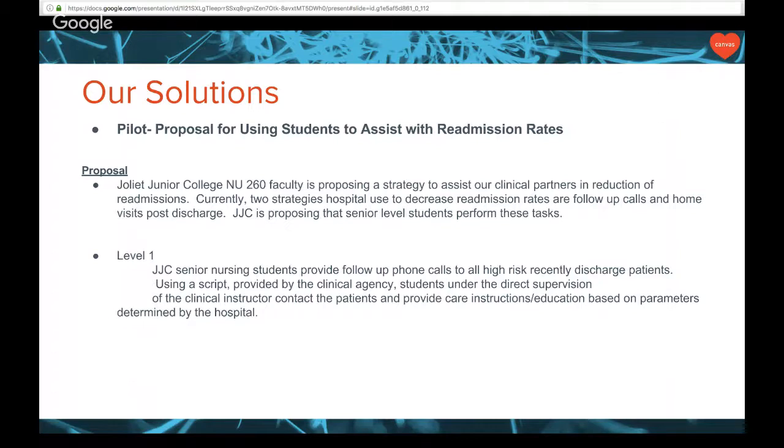I teach the last semester — these are senior level students about to graduate in a couple of months. So we started a readmission rate program. We spoke to the case managers and said: you're recalling patients who have been discharged for things like COPD, heart failure, pneumonia, renal dialysis, chronic renal failure — why can't the students do that? We can create a script, have the students do the patient education, and record those calls. So far it has been a really cool project.